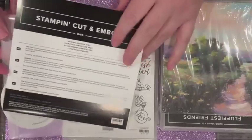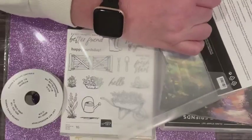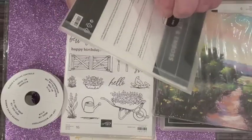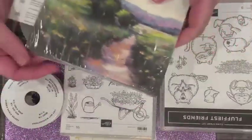All of this is available to demonstrators right now as a pre-order. But if you're not a demonstrator and you wanted to get this stuff sooner, now would be a great time to join our team.